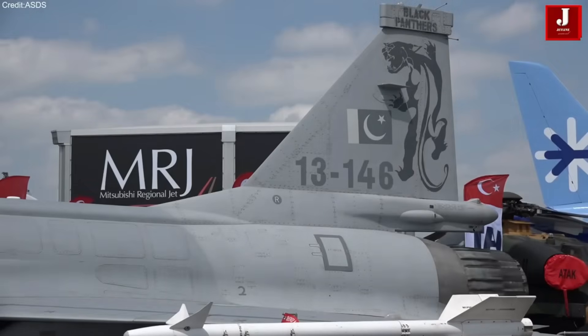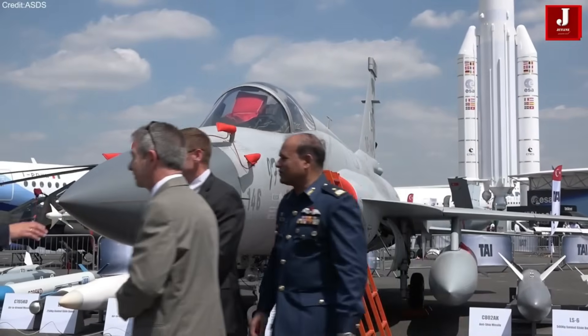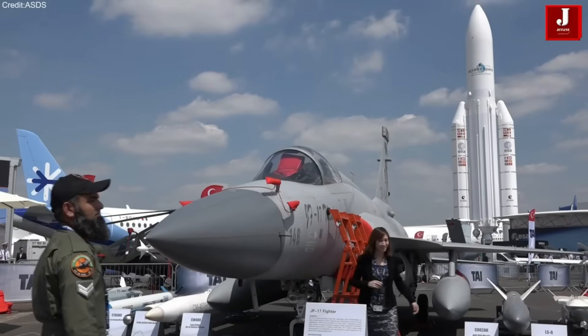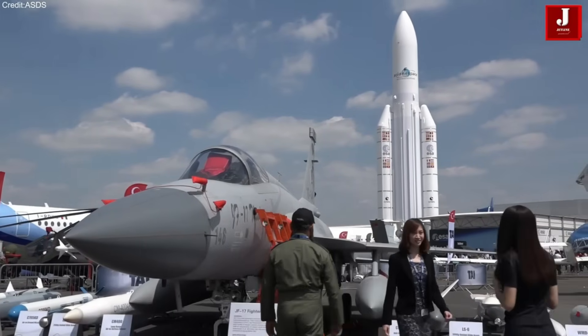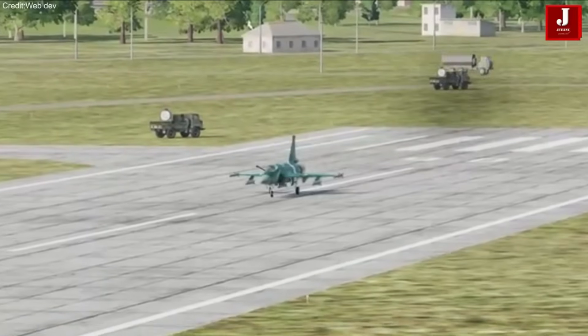On the other side, we have the JF-17, also known as Thunder. This lightweight, multi-role aircraft is a product of collaboration between China and Pakistan, primarily serving the Pakistani Air Force. In this video, we will explore both fighters, comparing their design, performance, and capabilities to see how they stack up against each other.